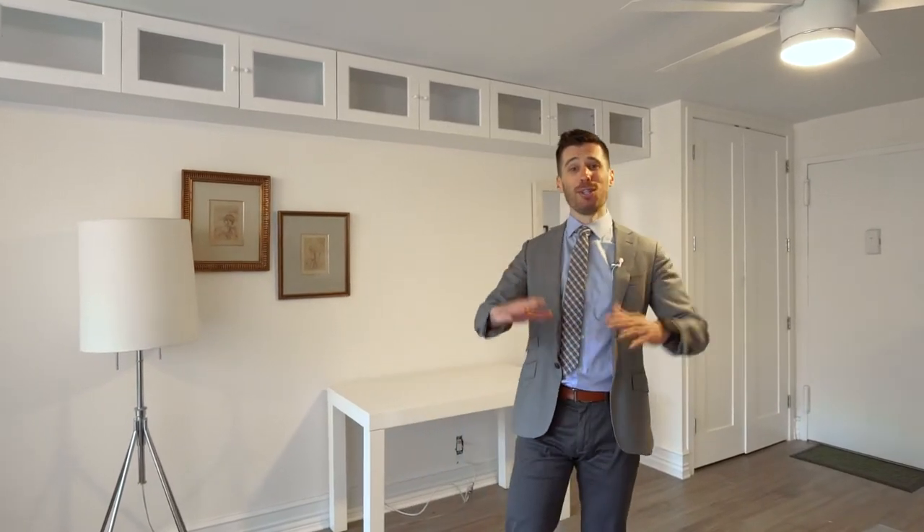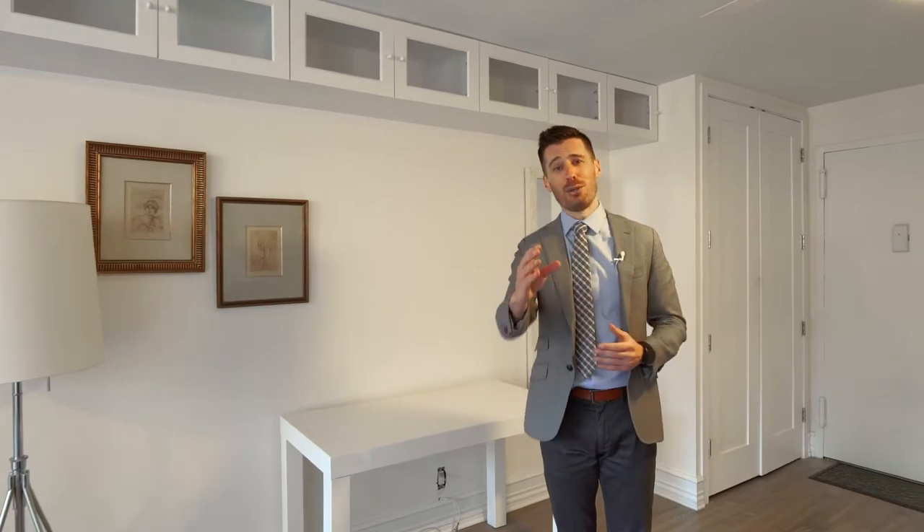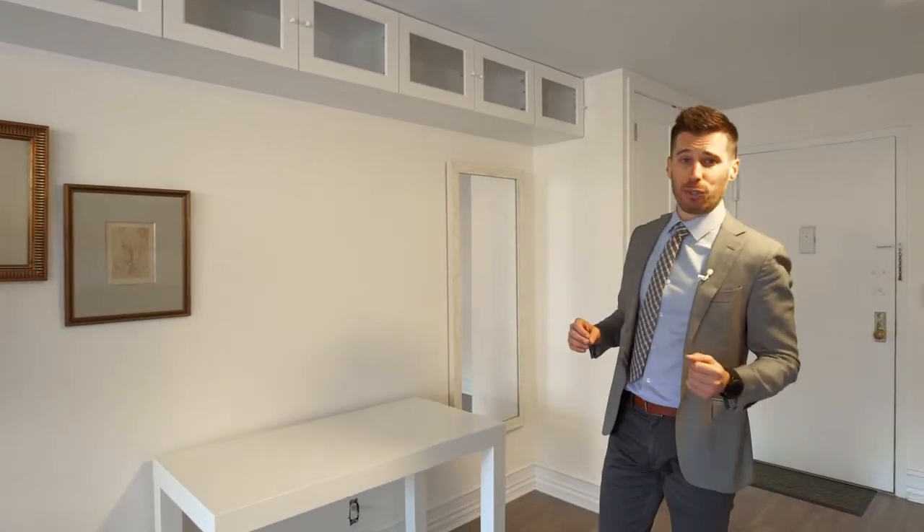We talk about location all the time when we're buying a place. We don't have to discuss that because I'm a couple of blocks away, which means that I've graced the location. So it's really about the place, and that's what we're about to tour today.